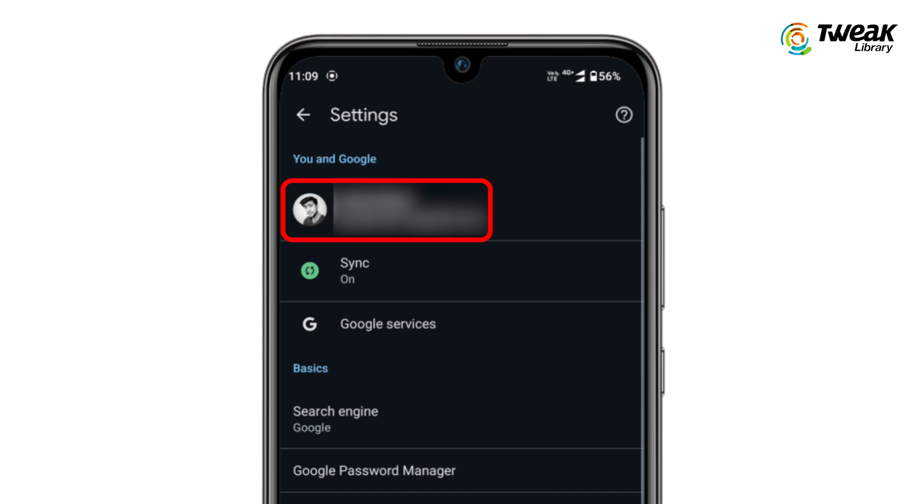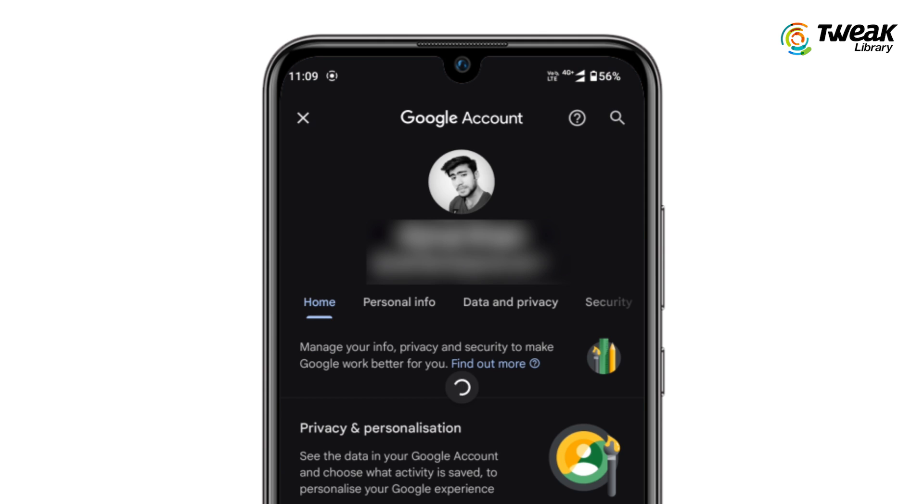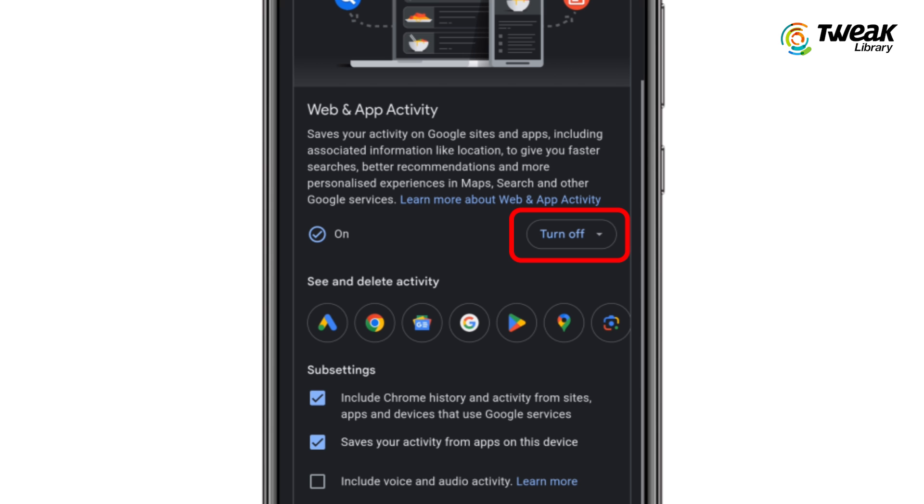Tap on your mail ID, then tap on Manage your Google Account. Now go to Data and Privacy. Here, scroll down and under History and Settings, tap on Web and App Activity. Tap on Turn Off to turn off the web and app activity.